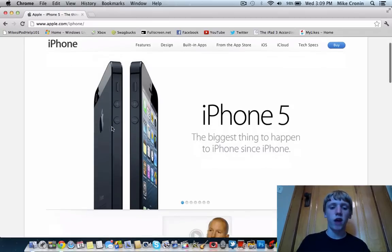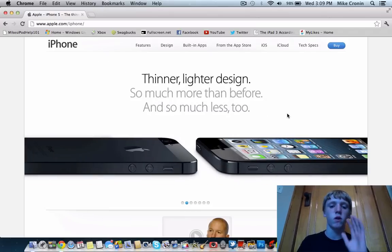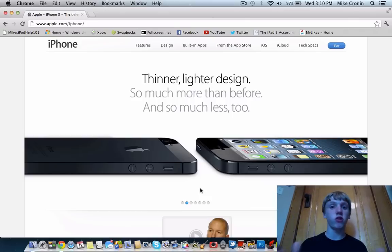Let's go to the iPhone 5 page. The design is identical to the rumors. We'll start with the thinner, lighter design. Look at how nice that thing looks — I think the black model looks incredible. If I do choose to get this I'm definitely going with the black. The screen has five rows of icons, it's a four-inch screen like we begged Apple for, and it does have that liquid metal aluminum band around it just like we thought.